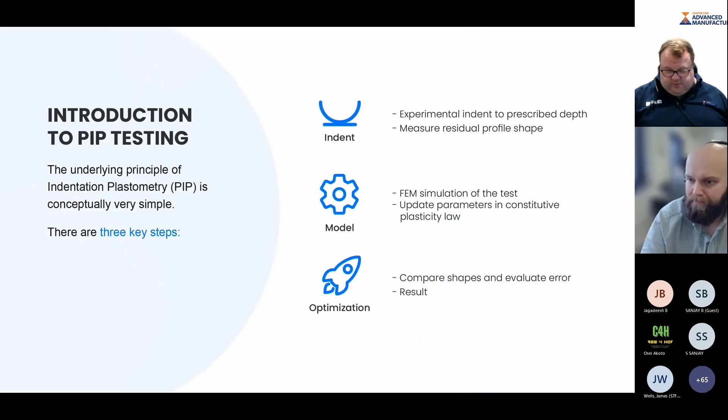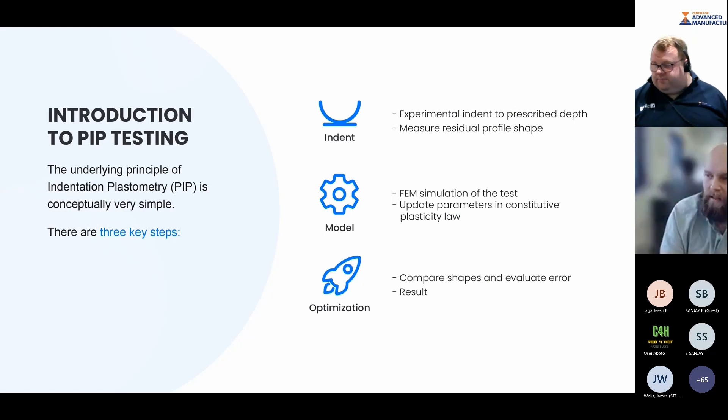The PIP method is conceptually fairly simple — three key steps. The first is to create the indent: we indent to a prescribed depth, typically between 10 and 20 percent of the indenter radius. Our standard indenter has a one millimetre radius, so we indent between 100 and 200 microns deep. This generates the strain in the material we'd be interested in during a tensile test — we're interested in strains of up to 30 or 40 percent. Indenting to only 10 microns might generate only 2 or 3 percent strain, while indenting to the equator of the indenter could generate several hundred percent strain, so it's a compromise between those extremes.